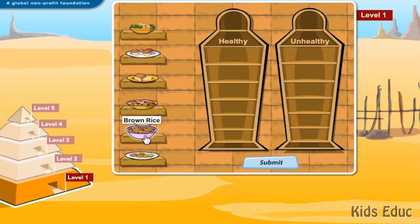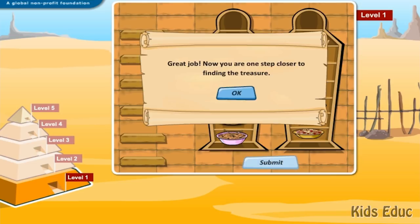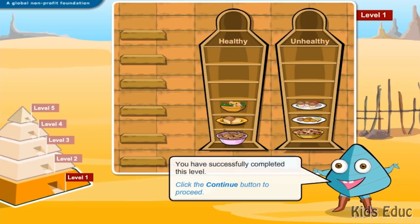Brown rice: healthy. Sweet cereal: unhealthy. Pastries: unhealthy. Whole grain bread: healthy. Cupcakes: unhealthy. Whole grain pasta: healthy. Great job! You have successfully completed this level.